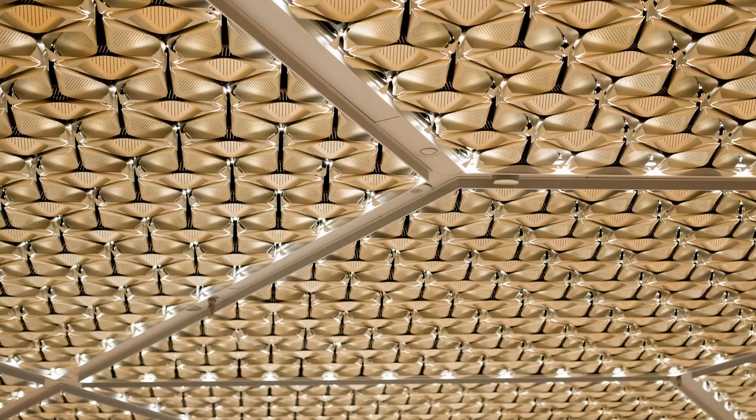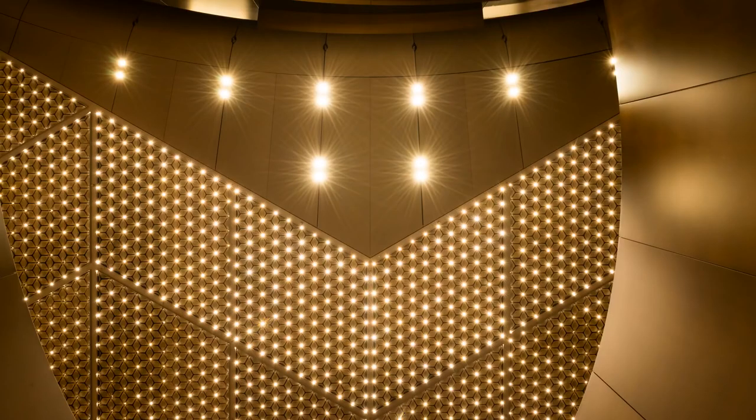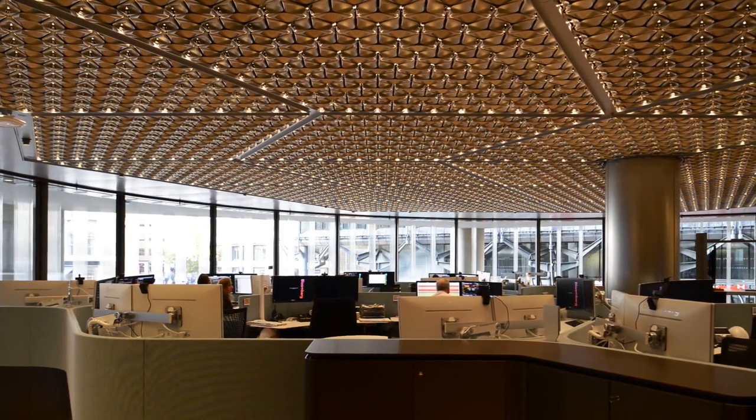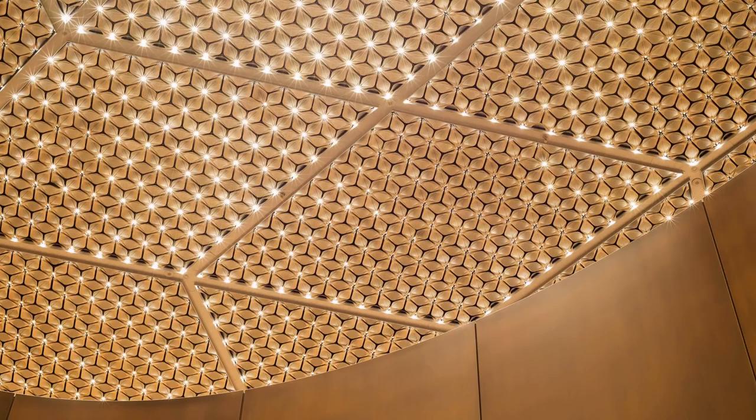The Bloomberg integrated ceiling panel combines acoustics, lighting, and chilled water — so it's a radiant cooled product. The petals increase the surface area, all within a hundred millimetre depth. The lighting provides a lux level of 300 lux, giving superb uniformity because of the spread of the LEDs across the space. The metal petals also give very good acoustic absorption performance.